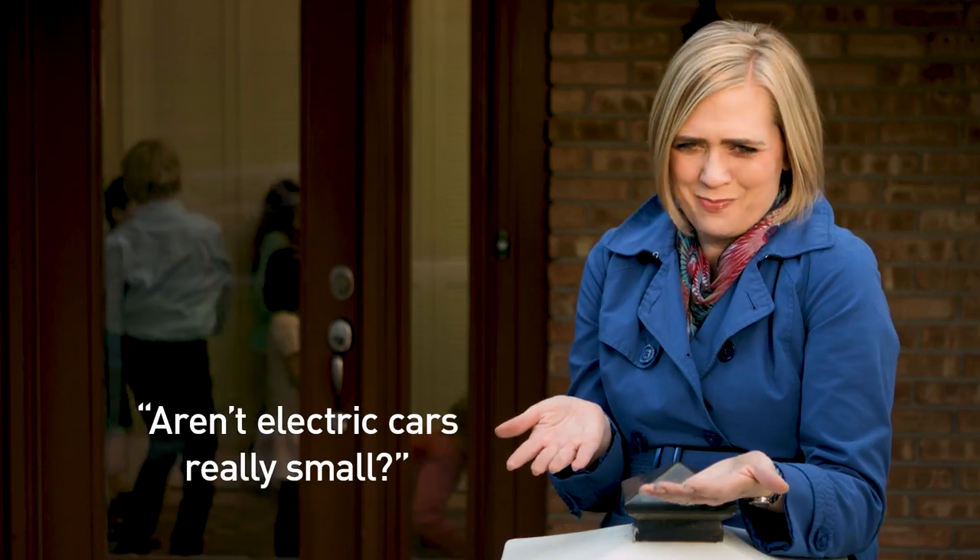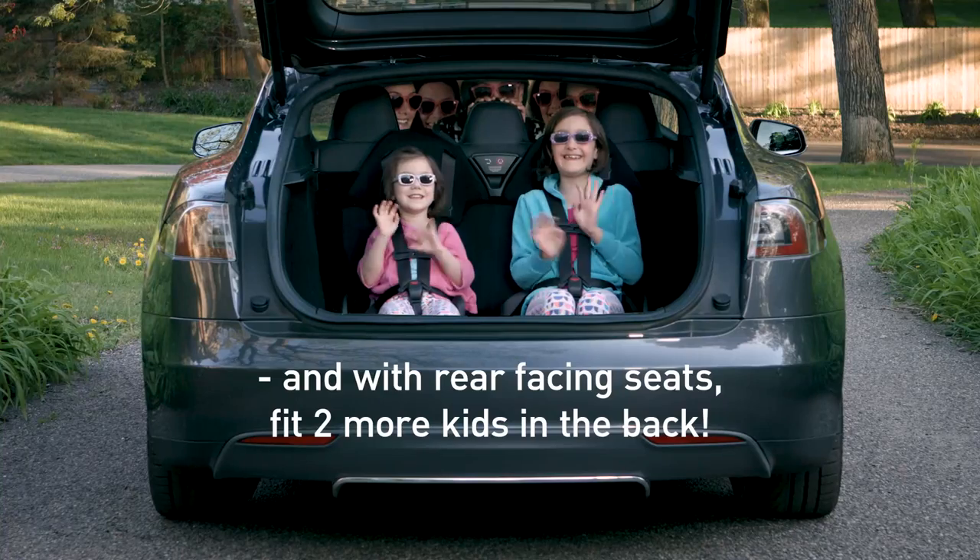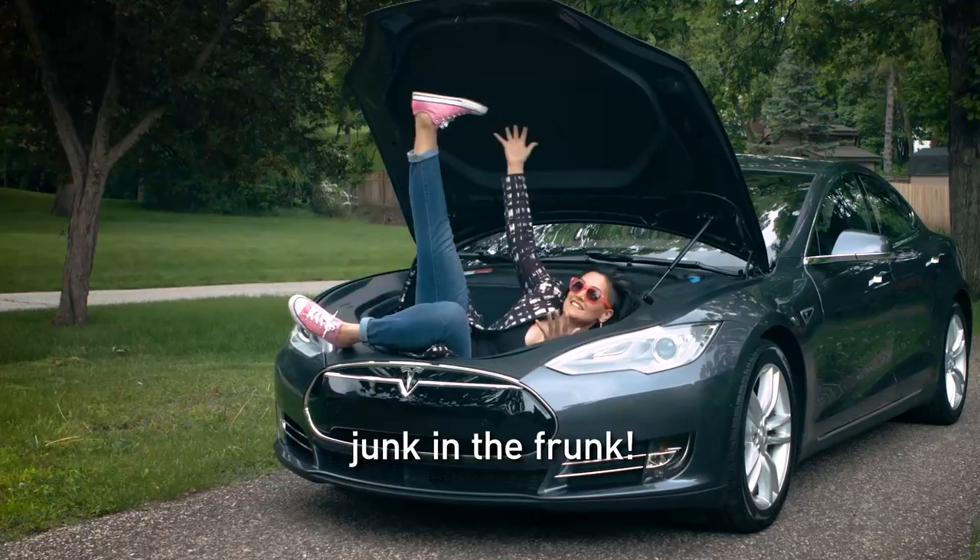Is it true electric cars are really small? No. The Tesla Model S is super spacious — can comfortably fit five adults. And with rear-facing seats, two more kids in the back. And no engine means you can put your junk in the front.